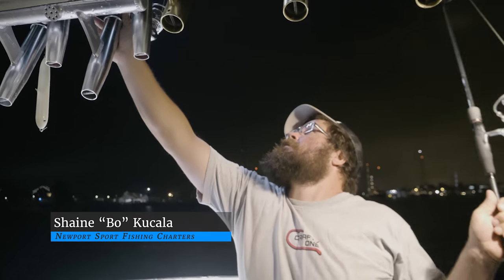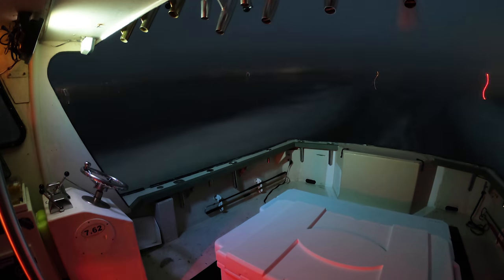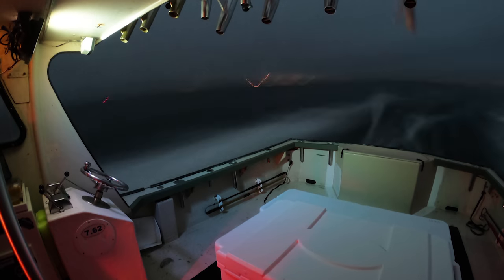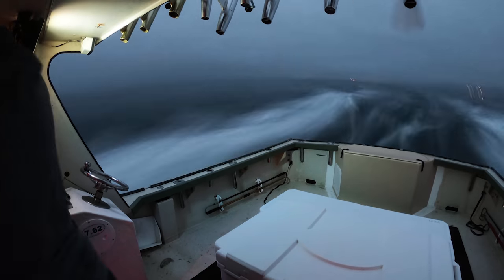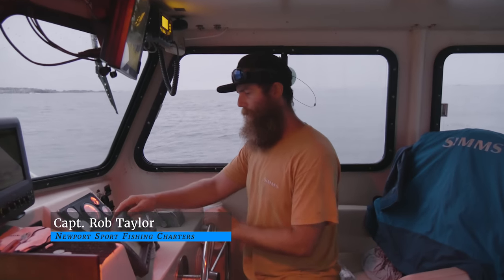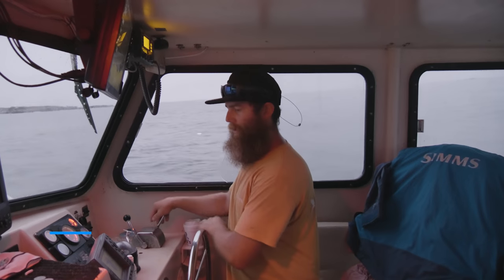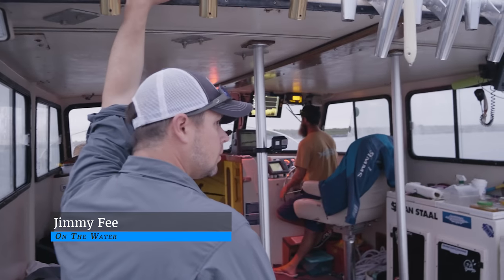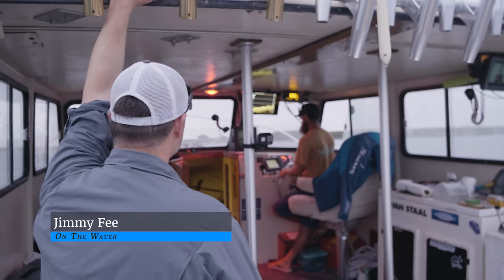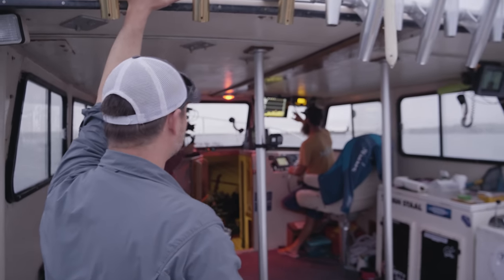We meet Rob and his friend and first mate Beau before sunrise and depart hoping to find a first light topwater bite. Rob explains the plan: he'll set the drift up so the wind is at our back and we'll be casting downwind, sneaking up on the spot nice and quietly. We're already marking fish right here, so here we go.